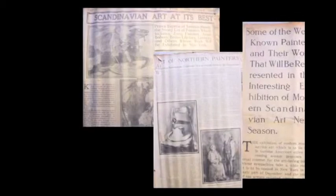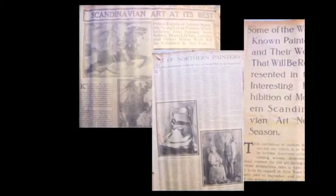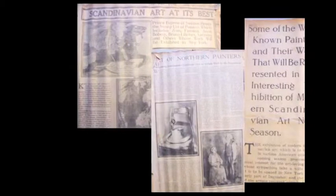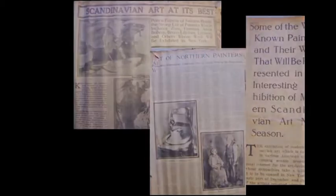As early as March 1912, a full nine months before the exhibition opened, newspapers in New York and throughout the country ran articles based on Brinton's press releases announcing the coming exhibition, including one featuring a work by Gerhard Munte, who in the end was not included in the exhibition.